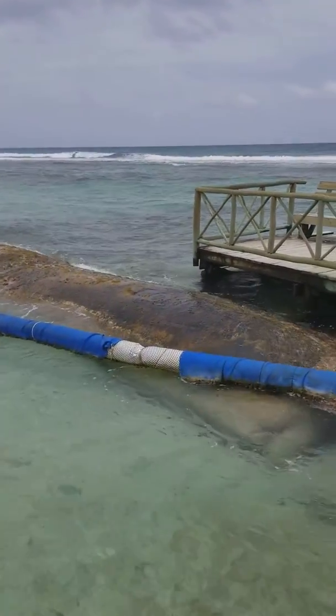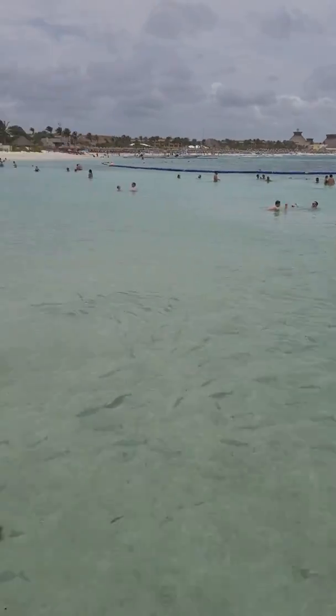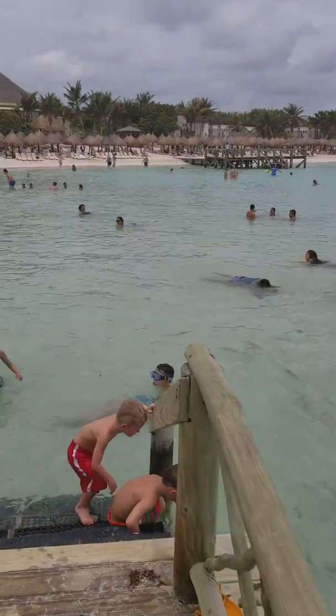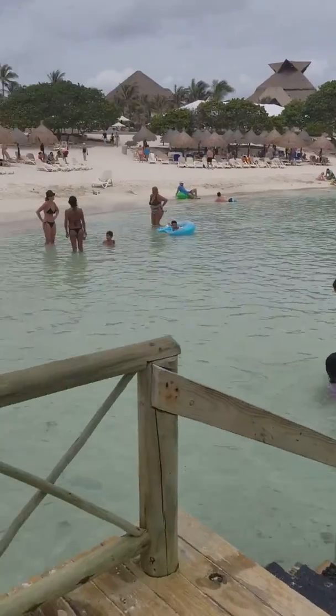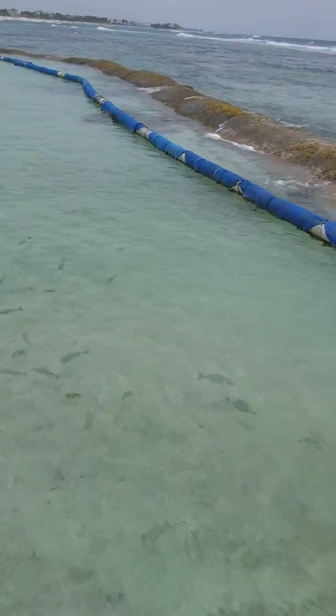This is the beach area here at the Bahia Principe, the Luxury Collections Don Pablo Resort, and this is the Akumal section. They've actually made a seawall here so that it blocks the kind of strong surf coming in, but you can see all the fish. It's just a really cool area to snorkel right here for free. Tons of wildlife.